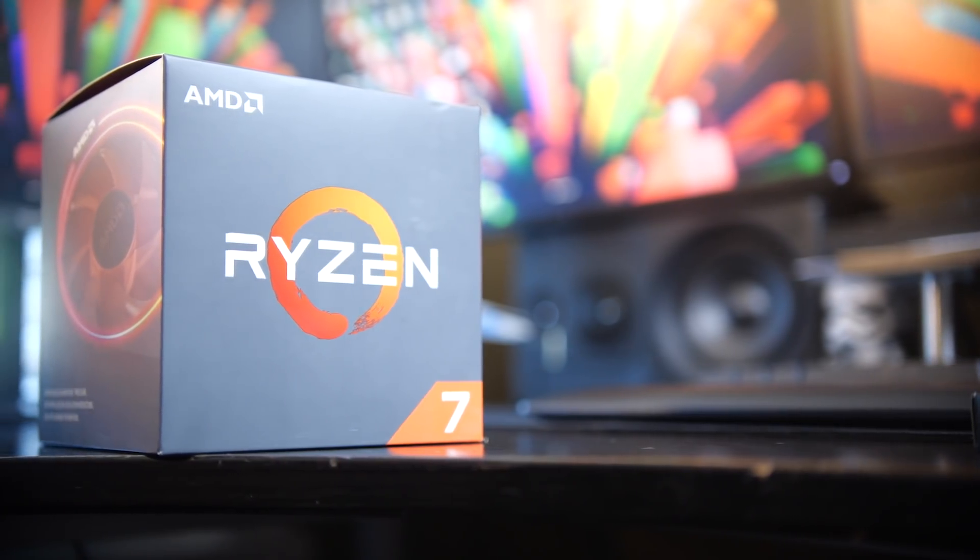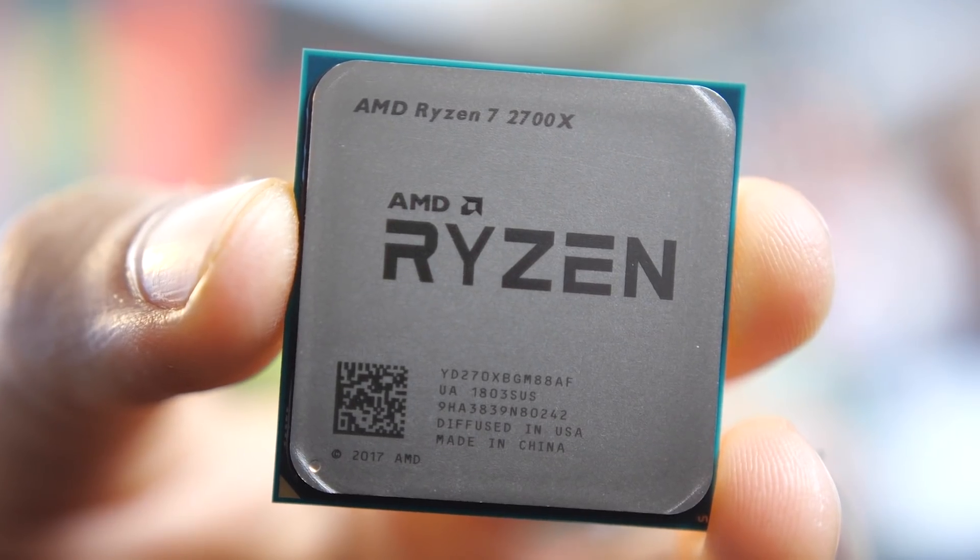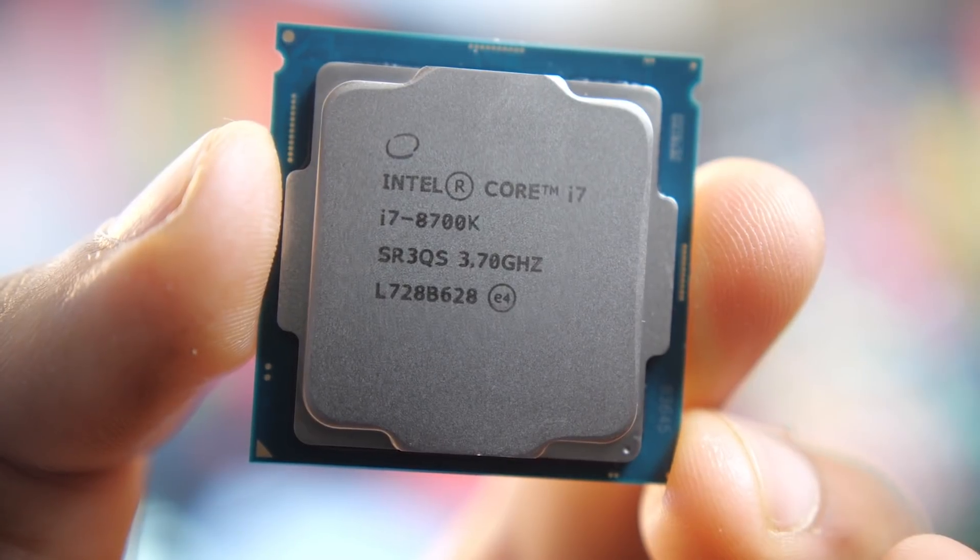Hey, what's up folks, Isaac Owen here — this is Waj. For the past couple of weeks I've been testing out the new Ryzen 5 and 7 CPUs. Specifically, I wanted to do a comparison between the new Ryzen 7 2700X versus the Intel Core i7 8700K.